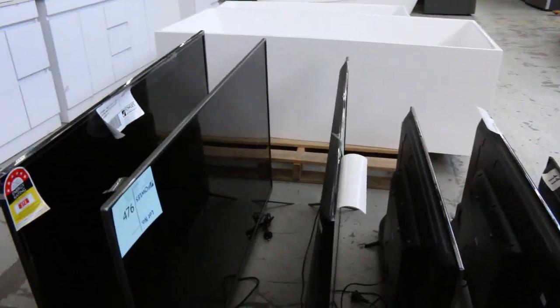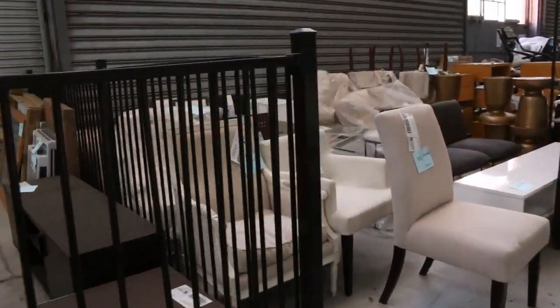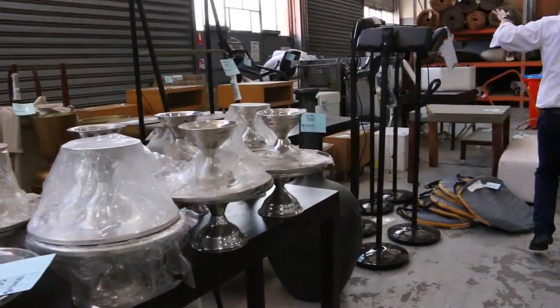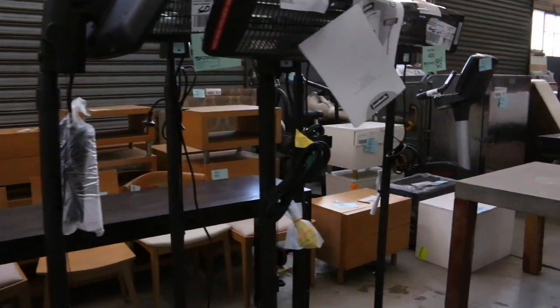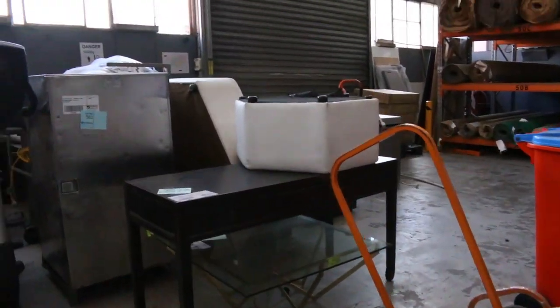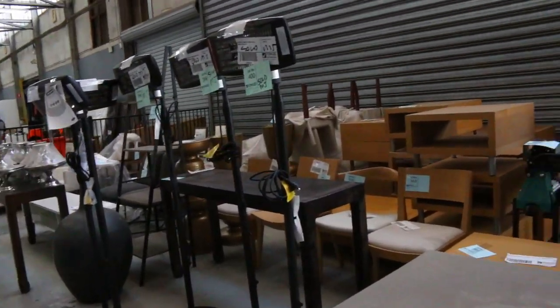We've got plenty of television sets, from 65-inch through to around 32-inch. Loads of furniture in as well — heaps of ex-hire furniture — and more ex-catering gear. Most of this stuff is unreserved — in fact, just about all of it. There might be a reserve on the gym equipment over the back, but for the most part it's unreserved. Absolutely fantastic.